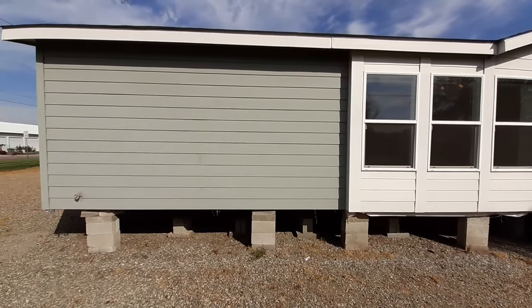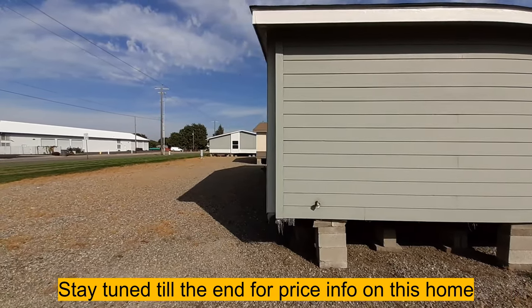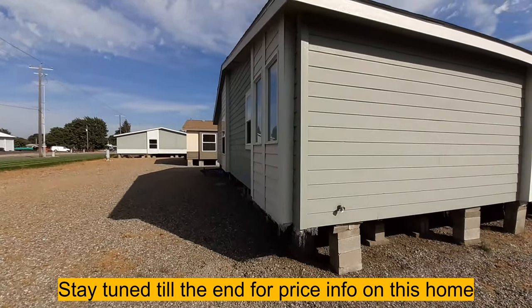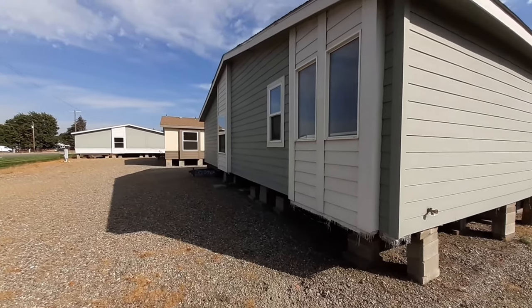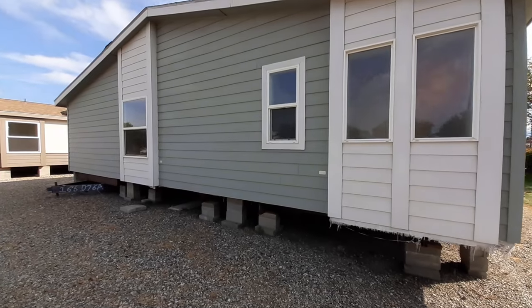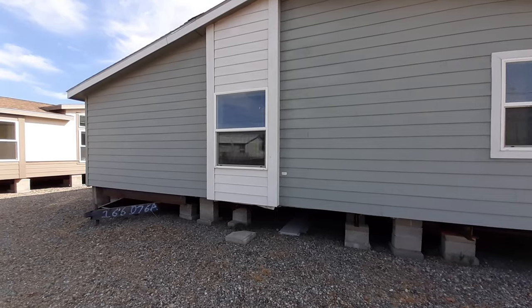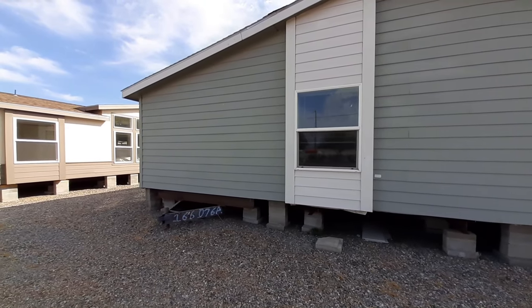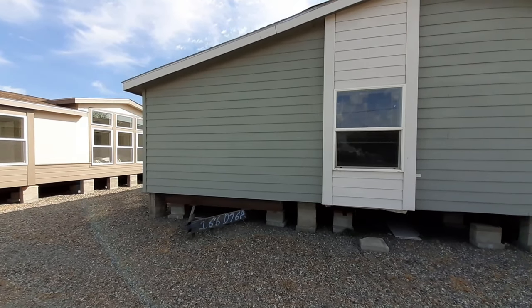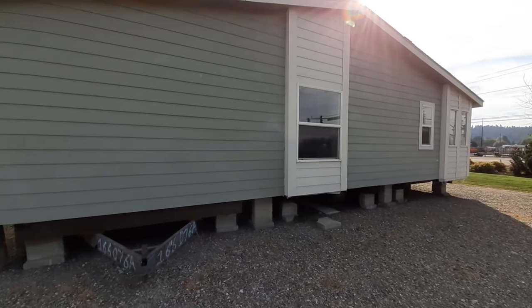They do build their own homes, and these homes are fully customizable. So if you don't like where a window is at, or you don't like where a wall is at, or you want to change the floor plan a little bit, they can do it for you. They've been building their own homes for quite a while. Their homes are a lot more affordable than most, especially when it comes to their triple wides. I'll get a bit more into pricing at the end of this video.